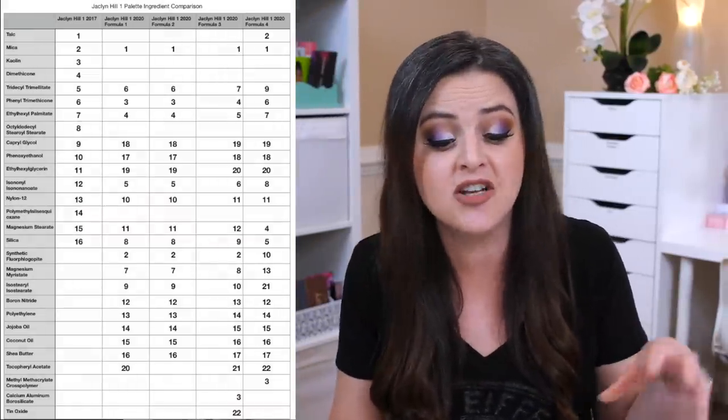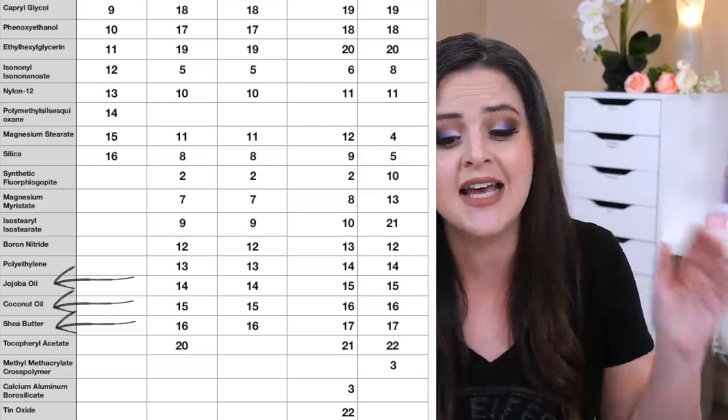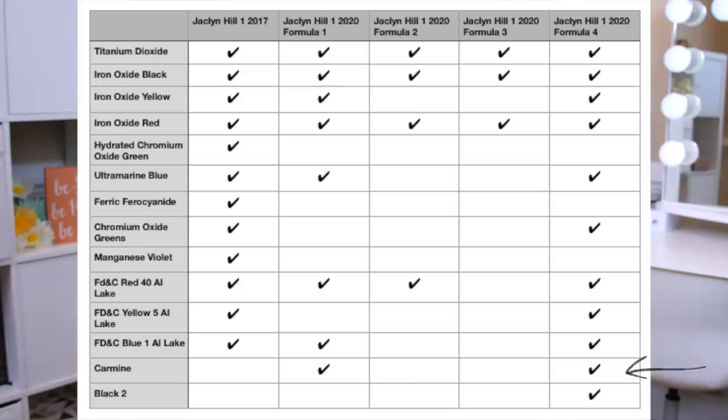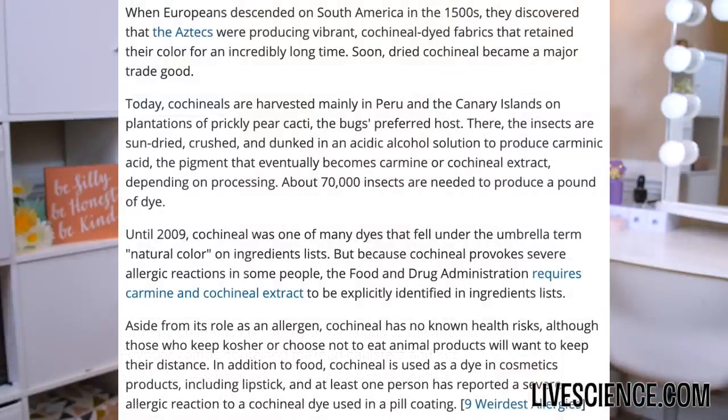Let's go ahead and put that spreadsheet back up comparing the Jaclyn Hill 1 palette from 2017 versus the 2020 version. The first thing I want you to note is the addition in the 2020 version of the ingredients jojoba oil, coconut oil, and shea butter — those were not in the formula in 2017. They are in the formula now, and that's going to be really important in a minute. I also want you to note the addition of carmine as a pigment in the new version, because some people have sensitivities to carmine or just don't believe in putting it on their eyes, since it is made from a bug.